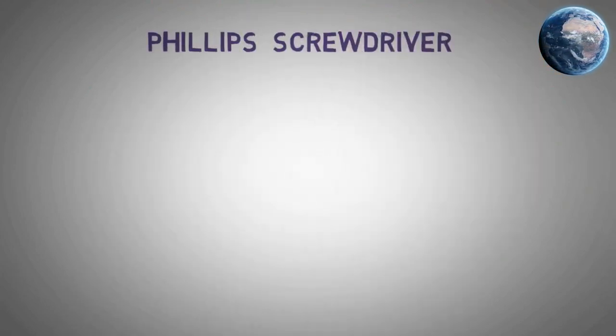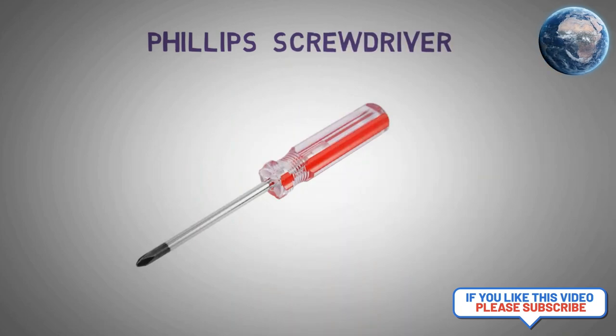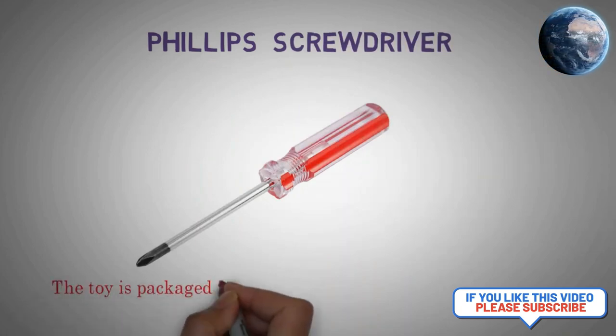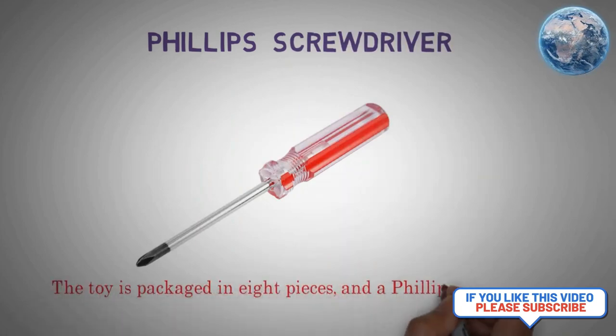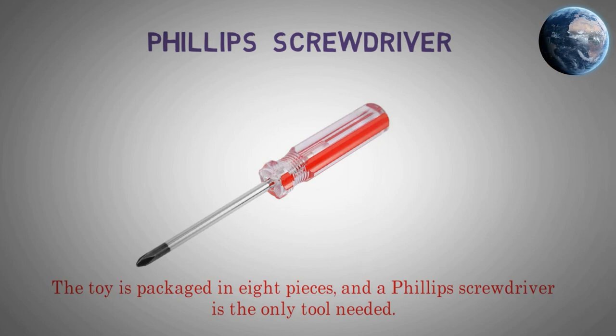Phillips screwdriver. The toy is packaged in 8 pieces and a Phillips screwdriver is the only tool needed.